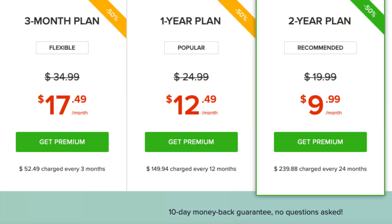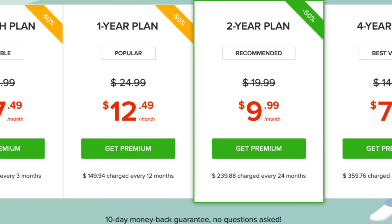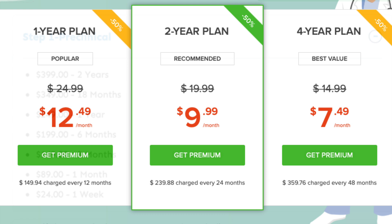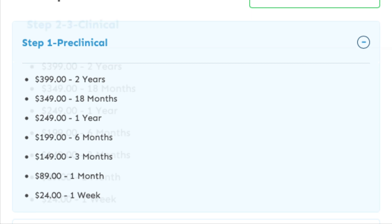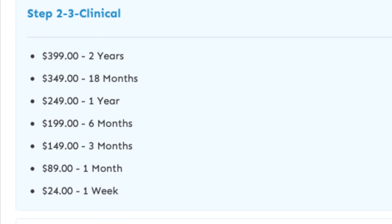Now I'm going to talk about the pricing packages. They have a three-month plan, one-year plan, two-year plan, and four-year plan. If you compare Lecturio's two-year plan, which is $239, to BnB which is $400, you can see the difference. Those are the packages both Lecturio and Boards and Beyond have to offer.